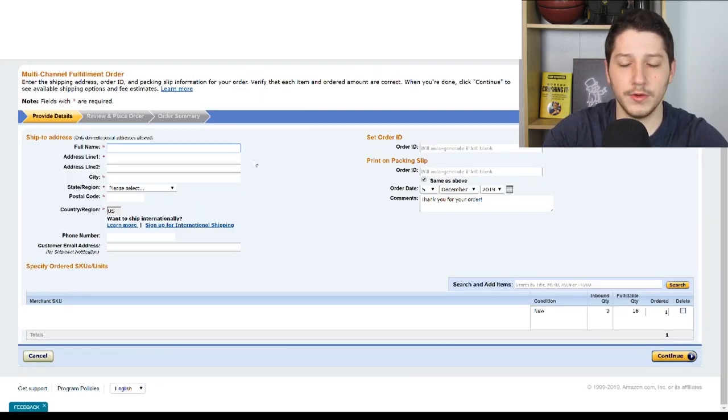On this page, what you're going to do is input the customer's information — their first name, their address, and all the information that you need. This can be done for any customer anywhere. This could be for an order on Etsy, an order on Walmart, or for anyone that you know.